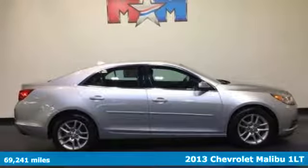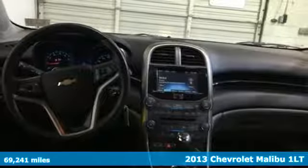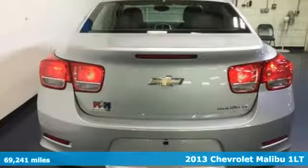It's a 2013 Chevrolet Malibu. Dramatic style with a strong sense of safety. This Malibu is style with a purpose.